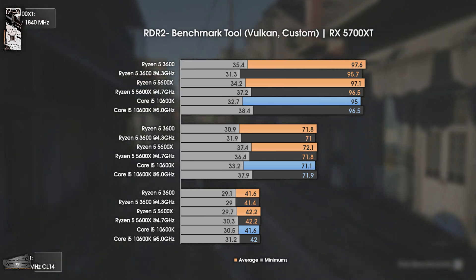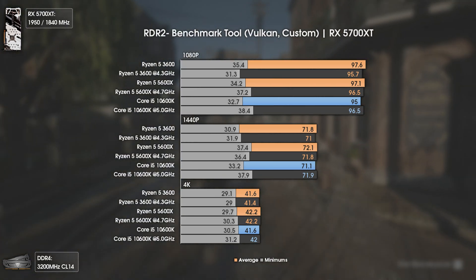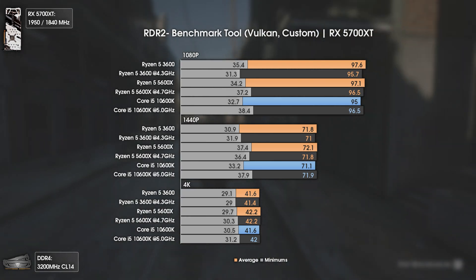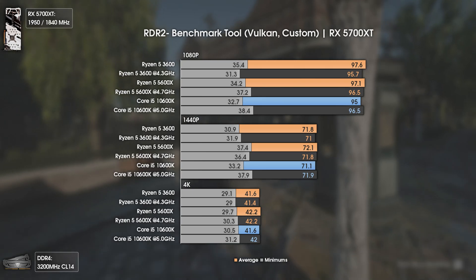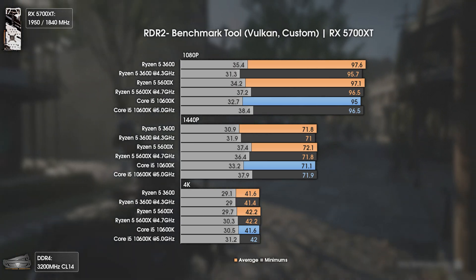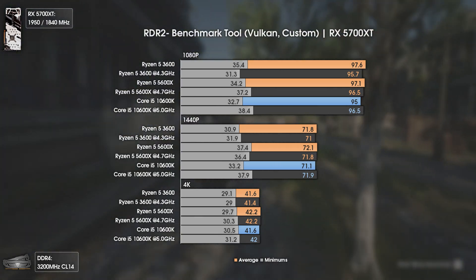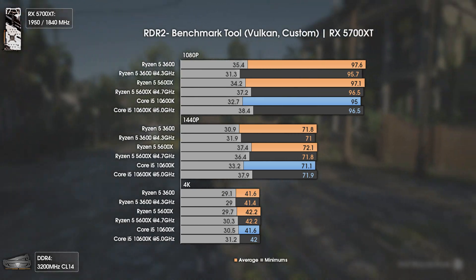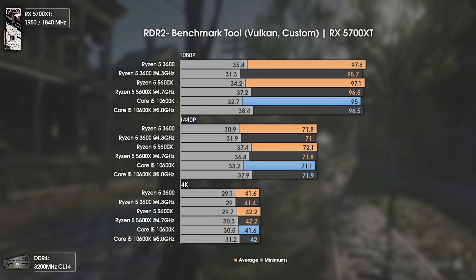Red Dead Redemption 2 is indeed a beloved game, but it is also a really heavy one. As it can be seen, it will tax way more your GPU than your CPU, and we would probably start getting differences between CPUs only above 150 average FPS or more. Since my RX 5700 XT can only achieve just below 100, the difference, apart from the 1% lows, is null. Unless you have a really strong GPU and aim to run this game at over 100 average FPS, even the cheap Ryzen 5 2600X or the i5-10400F would be completely fine to run this game at max settings, if you have a GPU capable of handling it.